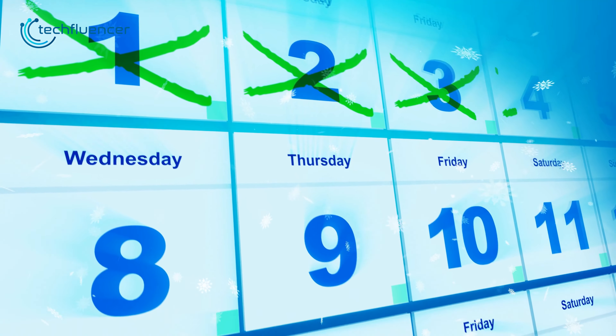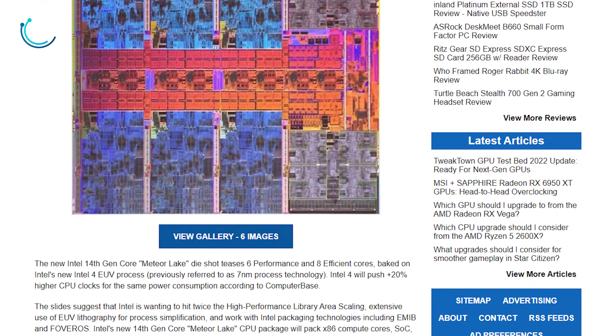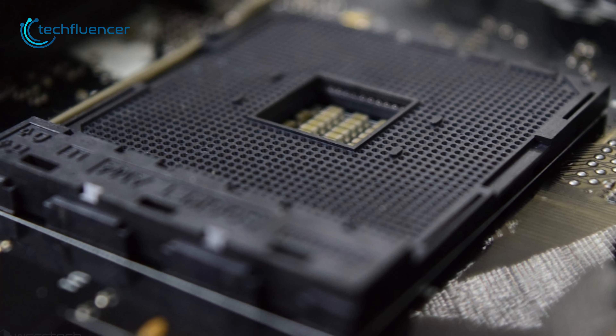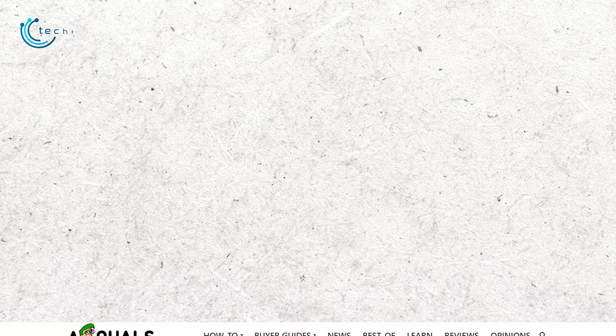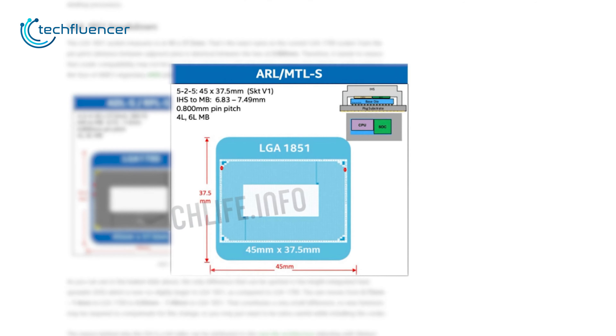As of now, there is no confirmed release date for the Meteor Lake chip. However, TweakTown predicts that we will get to see them by Q3 of 2023. Unlike AMD, who are well-known for socket longevity, the upcoming Intel 14-gen chips are reported to be based on a brand-new socket called the LGA1851.